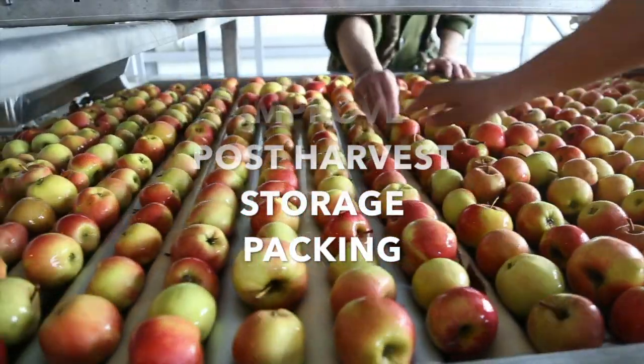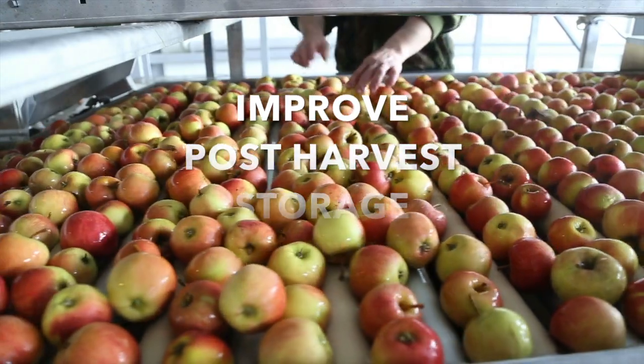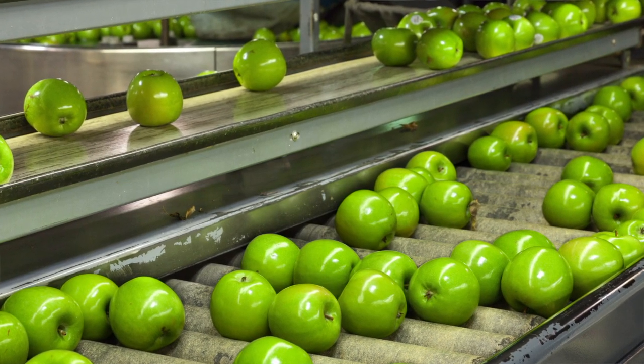Post-harvest, storage, and packing operations become inefficient as the apples that come out of storage frequently are not what the pack line was expecting. Pack lines are often forced to stop and adjust, which creates unexpected delays and missed opportunities and profit losses.